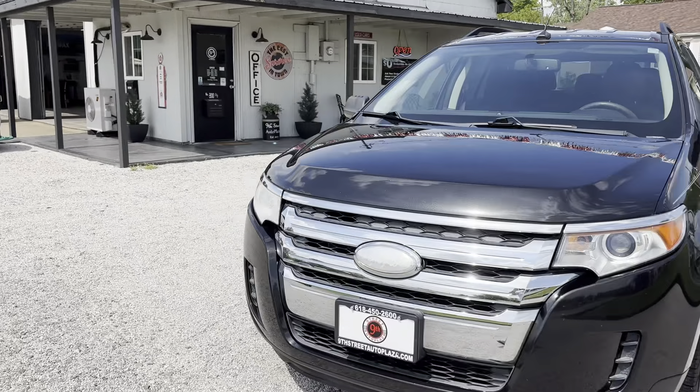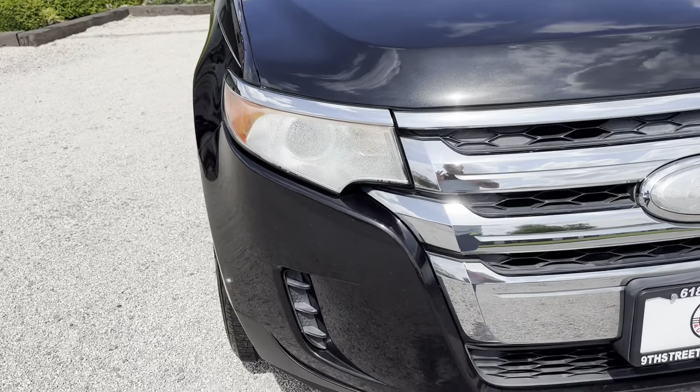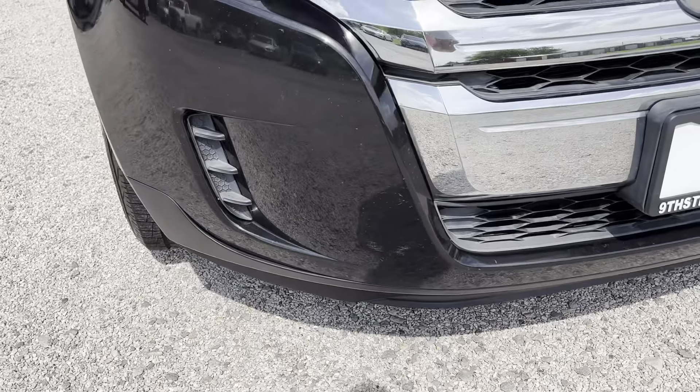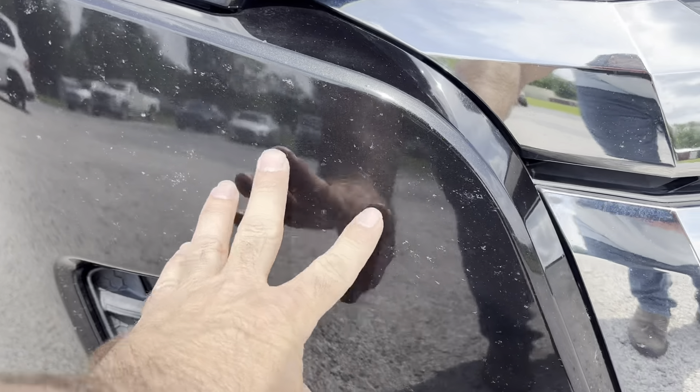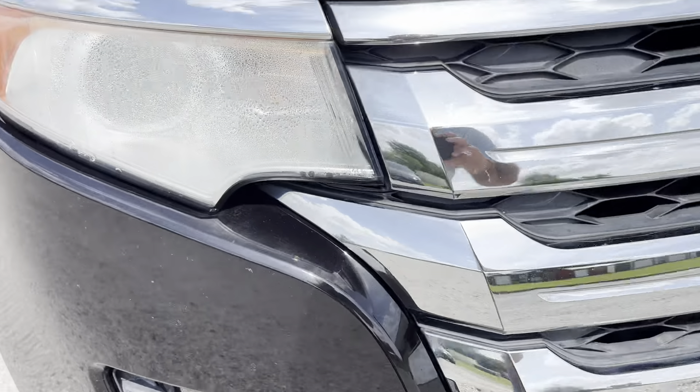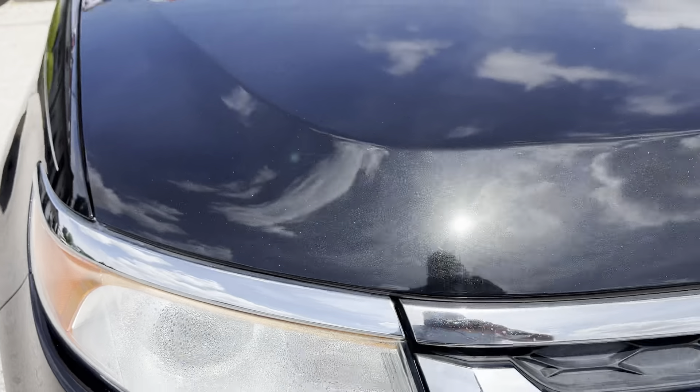Really good-looking car, really well taken care of car. We're going to take you on a virtual tour and show you any imperfections. There's basically bug guts imprinted into the paint, so it's pretty normal. We do have some condensation inside this front headlight, passenger's side.